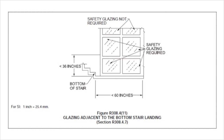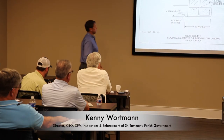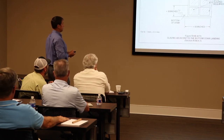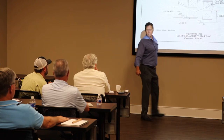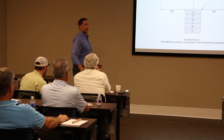Here's another illustration showing where safety glazing is required. At the bottom of the stairs, there's a 60-inch radius — any windows within that area need safety glazing. Glazing adjacent to the bottom of the stair landing: glazing adjacent to the landing where the glazing is less than 36 inches above the landing and within a 36-inch horizontal arc, less than 180 degrees from the bottom stair nosing, shall be considered a hazardous location. So coming down the stairs, any windows within that zone — 36 inches down — needs to be safety glazing.